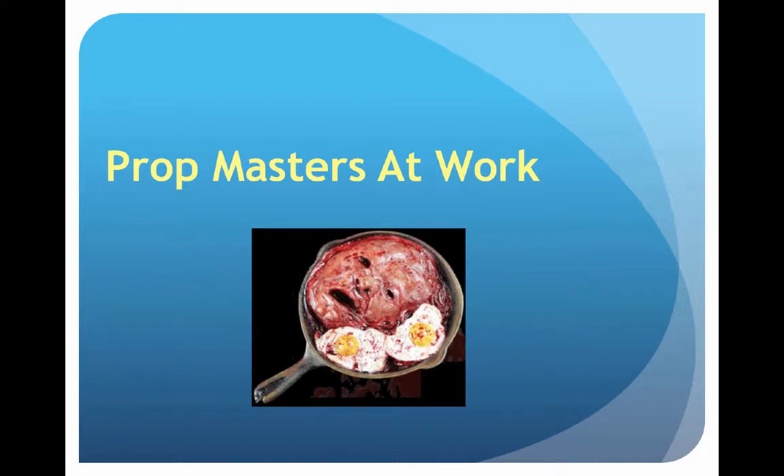Okay, horror movie makers, how about a little breakfast? This just shows you how much fun a prop master can have in cooking up a little excitement for the movie they're making.